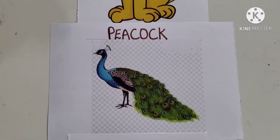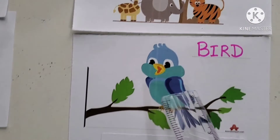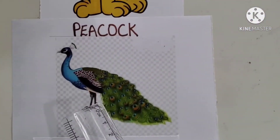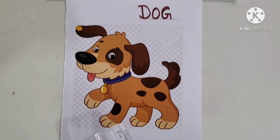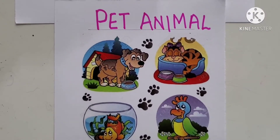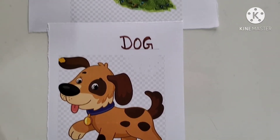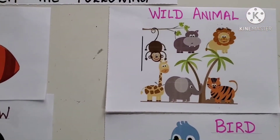The fourth one is Peacock. What is a Peacock? It is a bird. Peacock is a bird, so we matched Peacock with bird. The last one is Dog. Dog is a pet animal. All these are pet animals that we can keep at home. So, dog is also a pet animal which we can keep at home. In this way, we have to match the animals with their respective pictures.